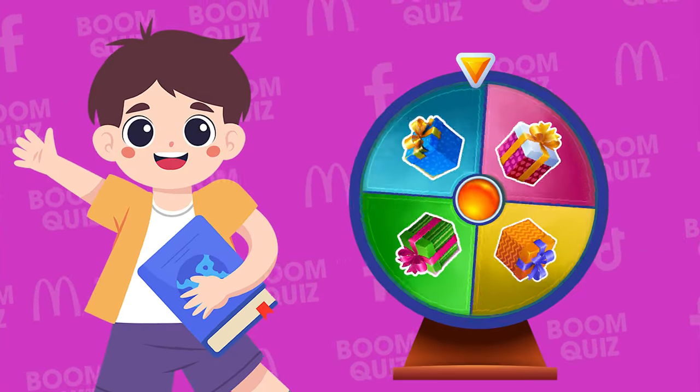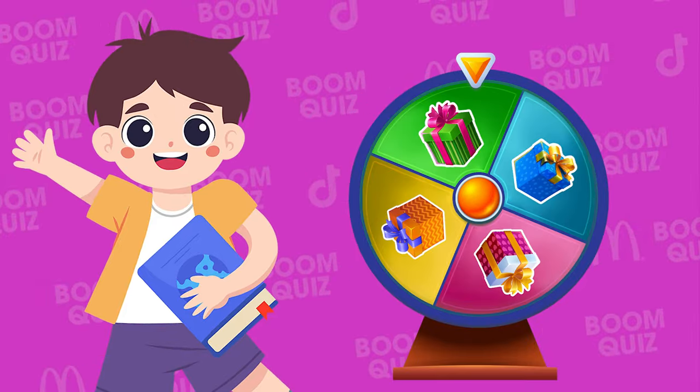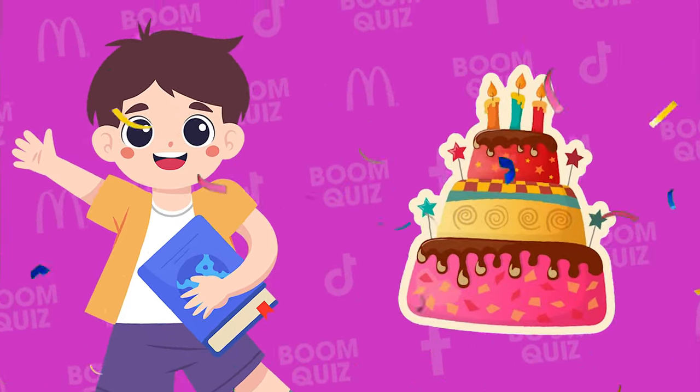Here is the lucky spin to choose your gift today. Please comment about your birthday — on that day, we promise to give you a special birthday gift.